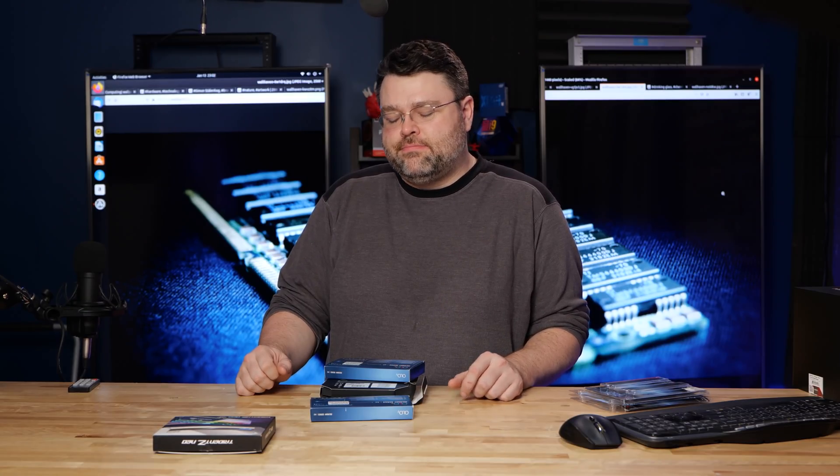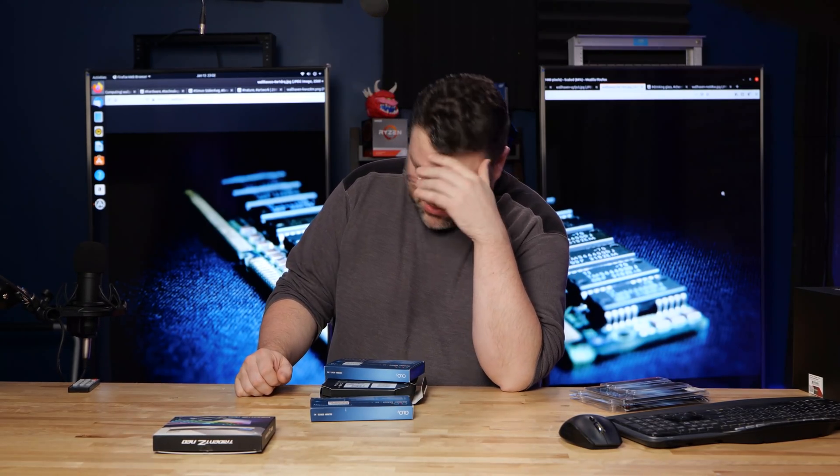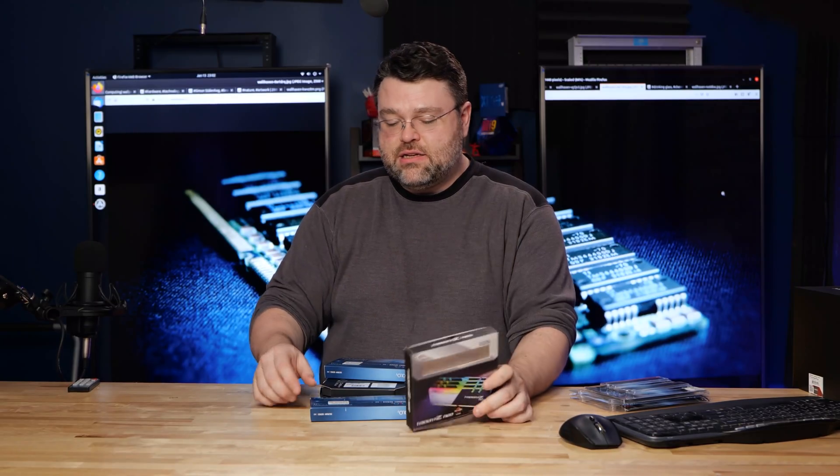Today on TryHard Theater, G.Skill Trident Z Neo.